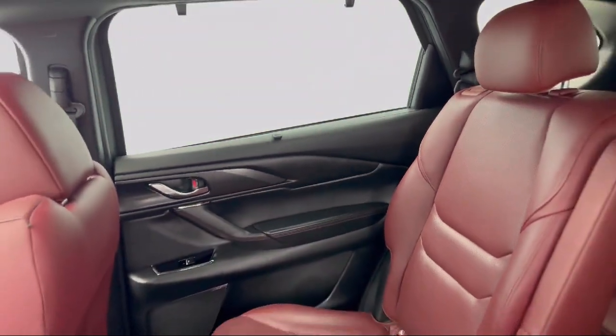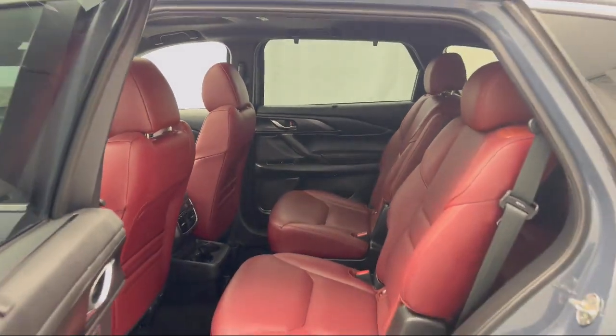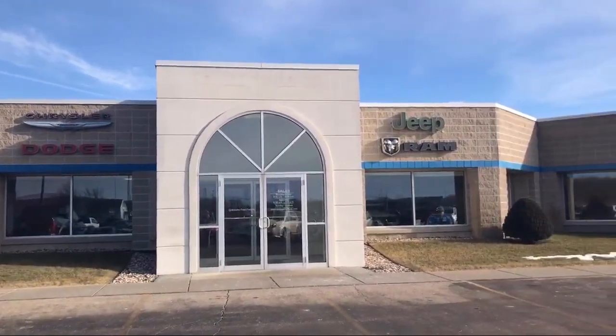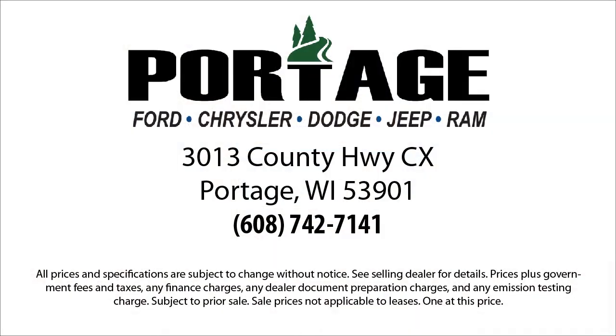Come visit us here at Portage Chrysler Dodge. You'll be glad you did. We're located at 3013 County Highway CX in Portage. Thank you.